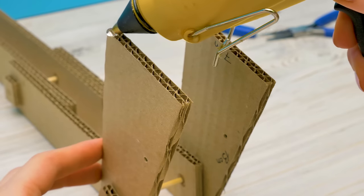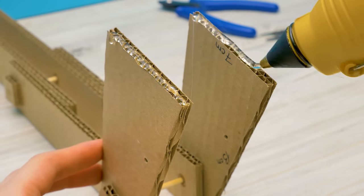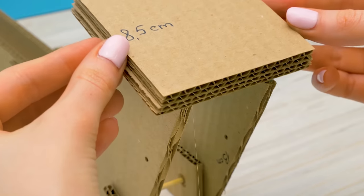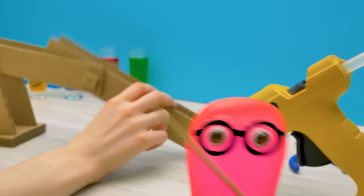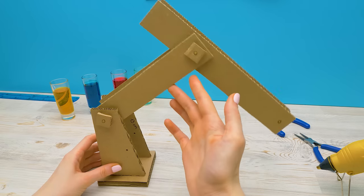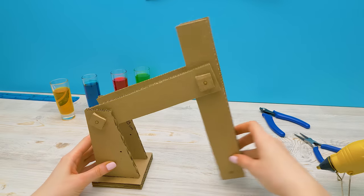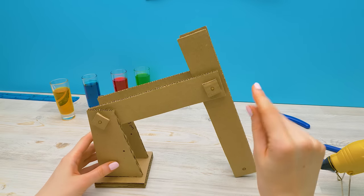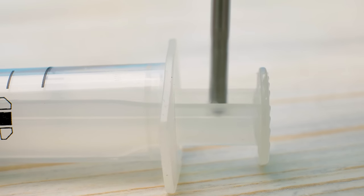Now let's assemble the base for our arm. These will be the supports. We'll attach them on both sides and secure them with cardboard squares. We'll need hot glue to attach the base. Guys, be very careful with the glue gun. Look what we made — our future arm should move like this. Sturdy and elegant. Now we need to make holes in syringes — ask an adult to help you with this step.